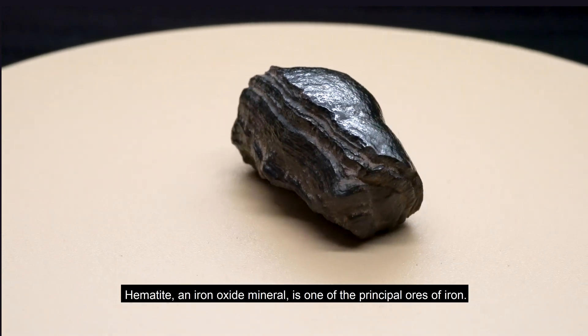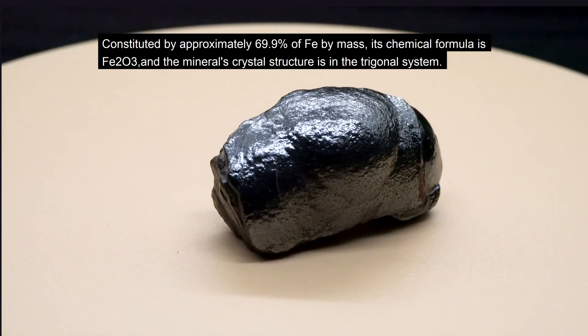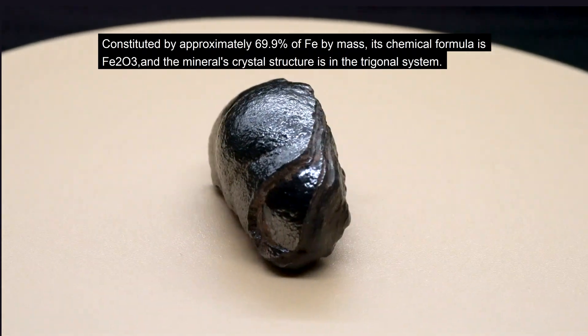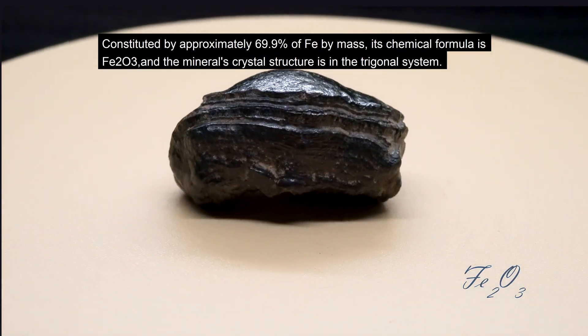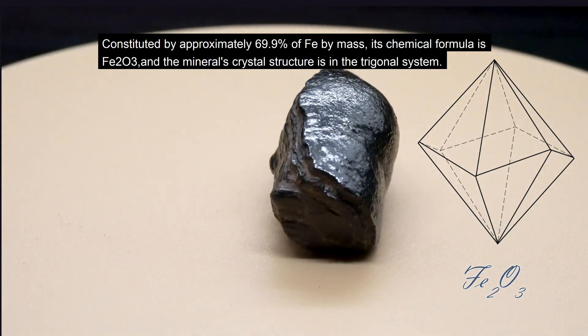Hematite, an iron oxide mineral, is one of the principal ores of iron, constituted by approximately 69.9% of iron by mass. Its chemical formula is Fe2O3 and the mineral's crystal structure is in the trigonal system.